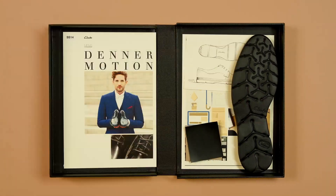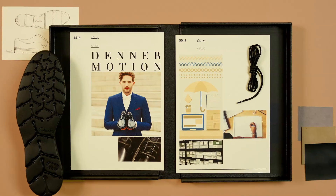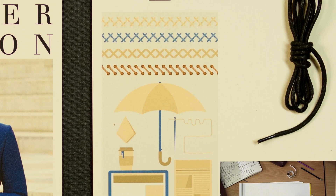Denimotion was inspired by Osprey, a formal 1950s dress shoe found in Clark's extensive archive. Perfect for those on the daily commute, Denimotion delivers a smart appearance to match its comfort level.